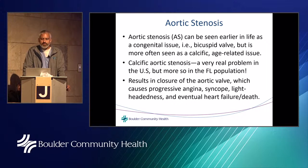Aortic stenosis can be seen earlier in life as a congenital issue — you can be born with a bicuspid valve, meaning two leaflets instead of three. It can also be age-derived: patients in their 70s and 80s can present with a heavily calcified aortic valve that does not open. Dietary calcium intake has no bearing on how calcific aortic stenosis progresses. This results in closure of the aortic valve causing progressive chest pain, lightheadedness, passing-out spells, and eventually heart failure and death.